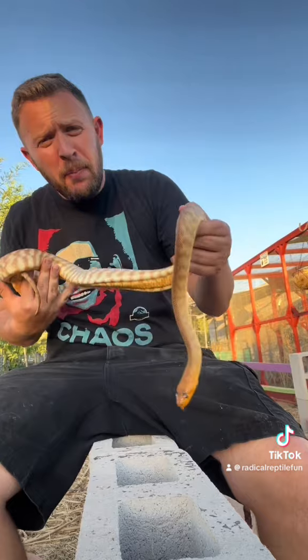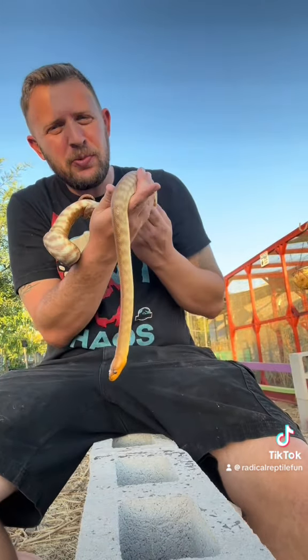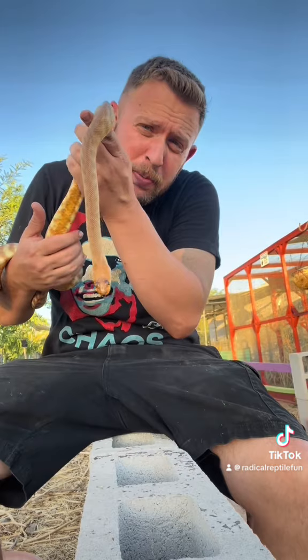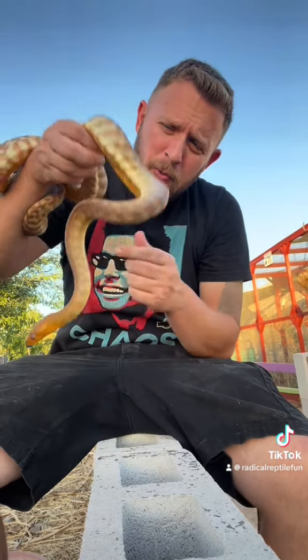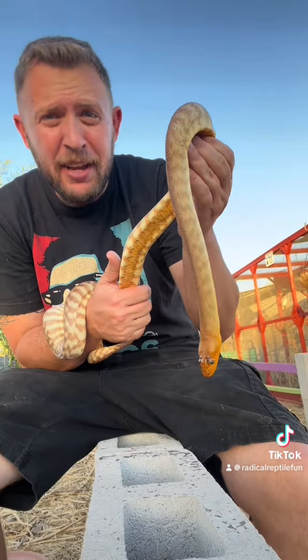These snakes eat rodents, birds, and even other snakes out in the wild, which is really cool. We're super excited to have this wonderful Woma Python in our collection.